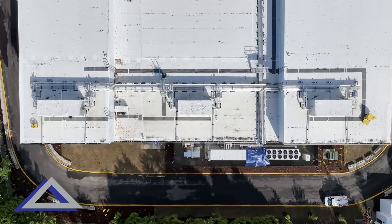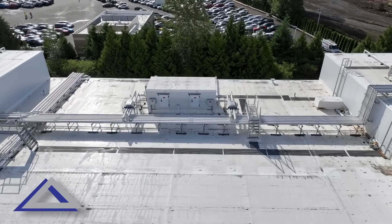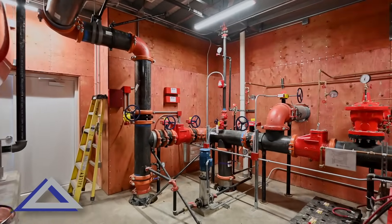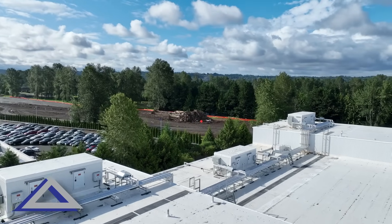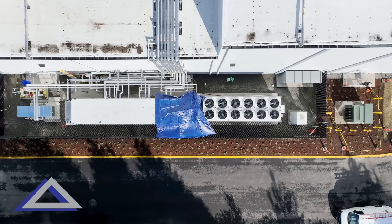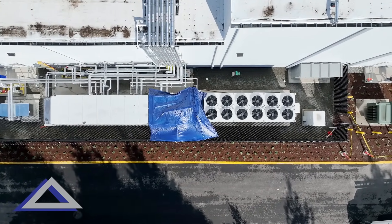We go to great lengths when we design our freezers to understand the details and the dynamics going on to prevent moisture from being pulled into the building. We know what needs to be incorporated in the design and on the drawings so that when the job is completed, the owner has a freezer that will operate as intended without issues like condensation or ice buildup.